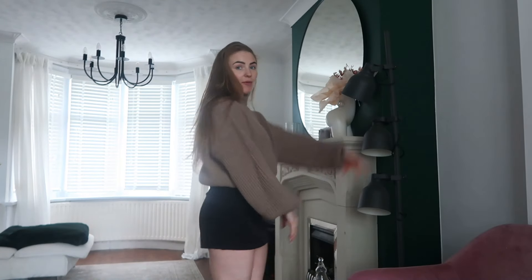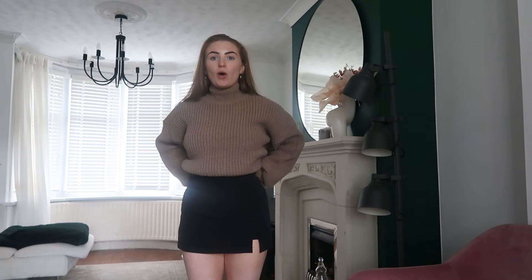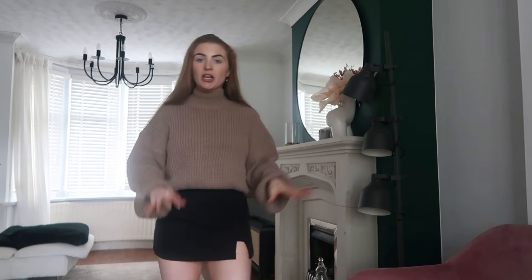Next we have this skort — love the skort because we're not flashing anyone when we're out and about, but it can still be short. This one is quite small-fitting actually; it fits but it's quite tight around the waist and there's not really any stretch. If you are between sizes, probably size up. I've got a small, which is my normal size, but I definitely feel I could have sized up.